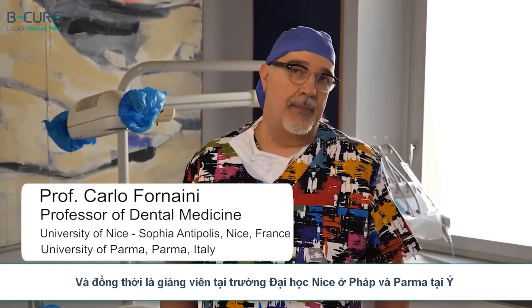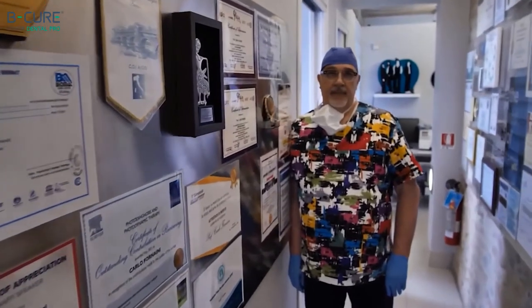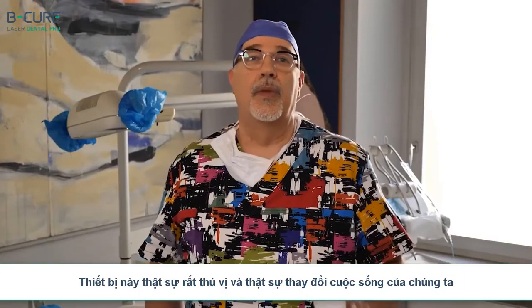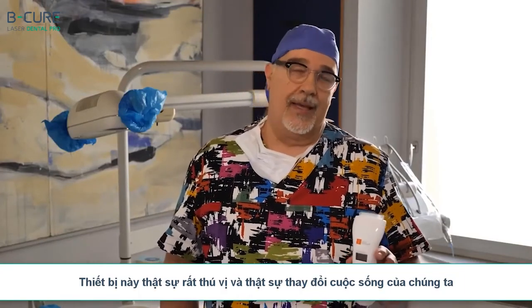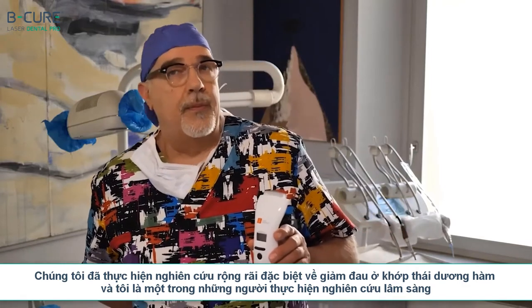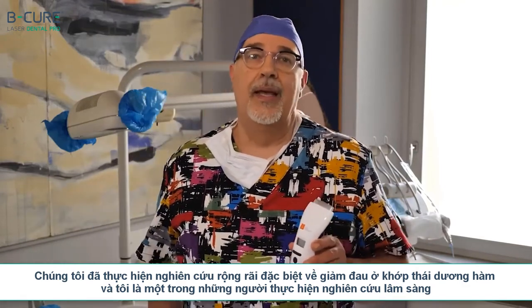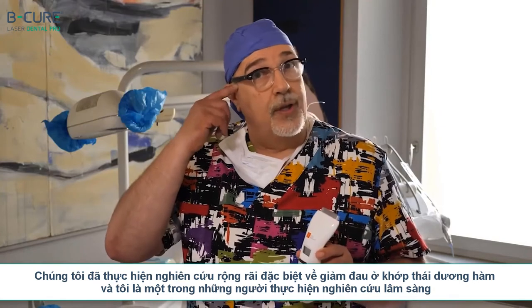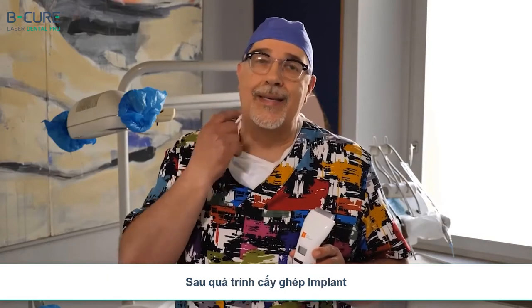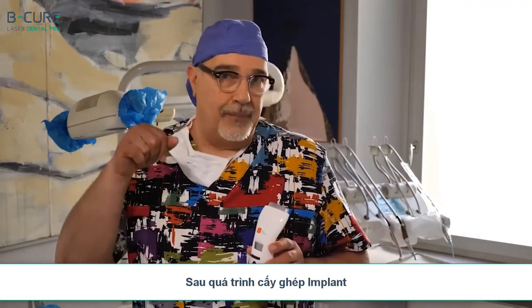My name is Carlo Forneni. I'm a dentist and a researcher and lecturer at the University of Nice in France and Parma in Italy. I was one of the first to use the BeCure Dental Pro. This device is really interesting and it has really changed our lives. We have performed extensive research — one study on the reduction of pain in the temporal mandibular joint, and another on the reduction of paresthesia resulting from the mispositioning of the osteonecrosis implants in the maxilla.